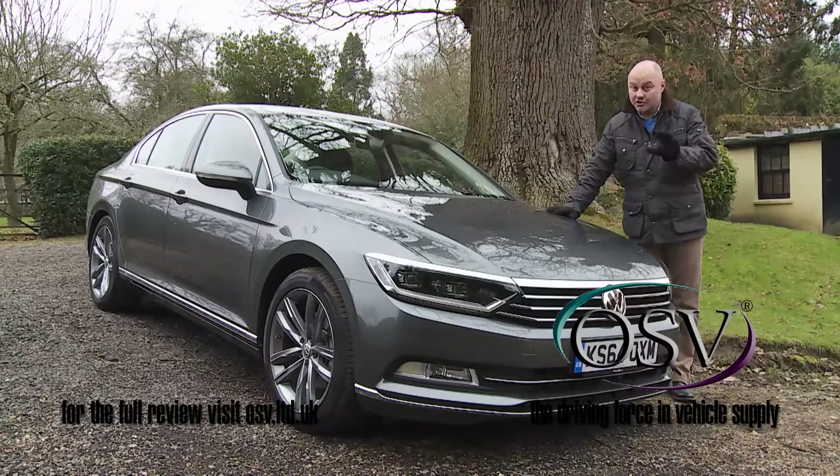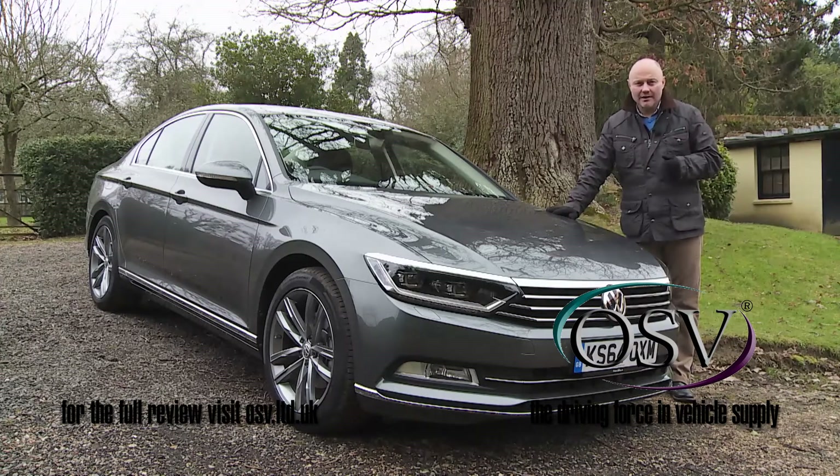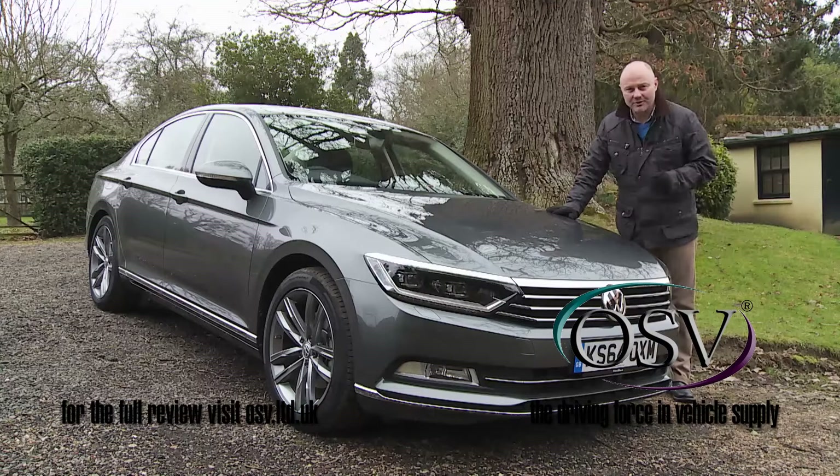There are, it's true, more affordable sharper-handling choices in this class, but there are none that leave you with a nicer feeling when you wake up in the morning, pull the curtains and see one of these on your driveway. It's a feeling that's very Volkswagen and perfectly Passat.